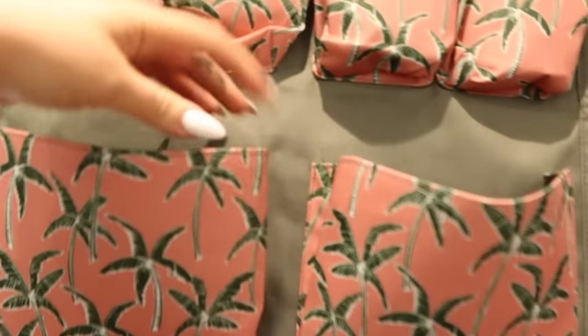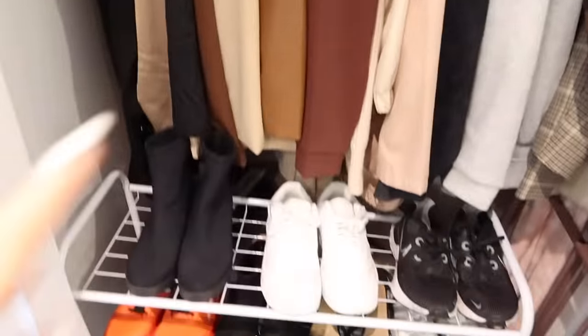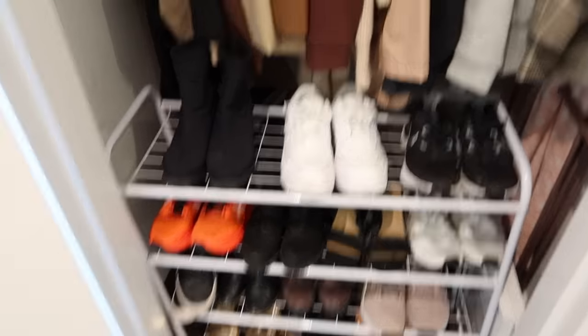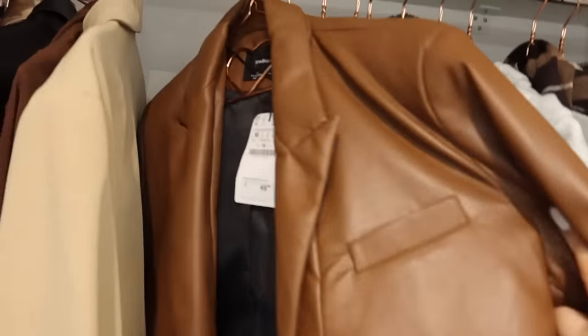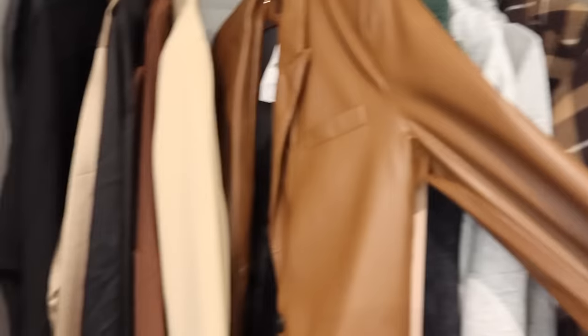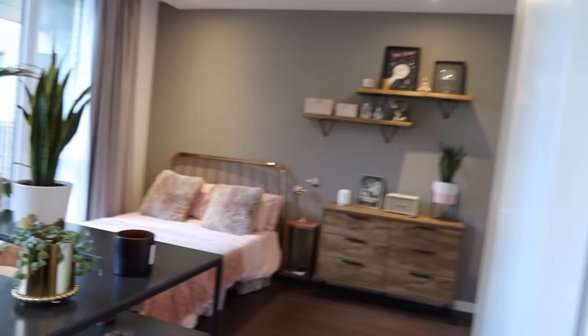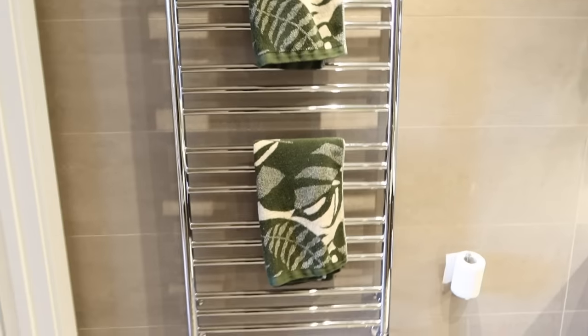There's loads of space up there and it goes back really deep, so I've got loads of stuff in there. I can't wait to wear this — my new faux leather blazer from Stradivarius! As you guys can see, for a studio flat it is actually really spacious. I looked at a one-bed and the floor plan was actually smaller and it was way more expensive.